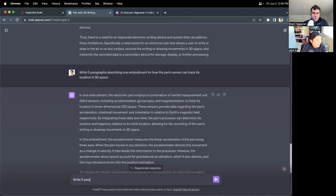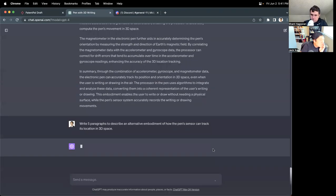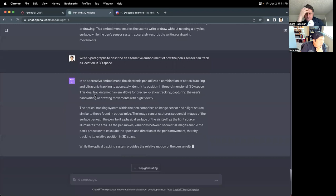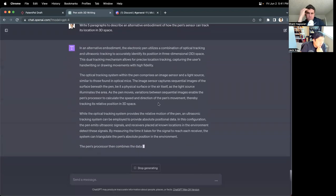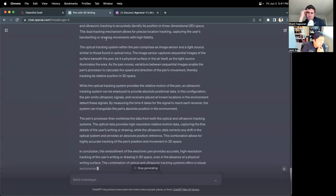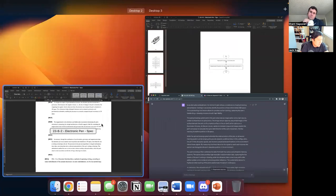Write five paragraphs to describe a second embodiment of how the pen's sensor can track its location in 3D space — an alternative embodiment. In an alternative embodiment, the electronic pen utilizes a combination of optical tracking and ultrasonic tracking to accurately identify its position in 3D space. This dual tracking mechanism allows for precise location tracking, capturing the user's handwriting or drawing movements with high fidelity. It's coming up with all these embodiments automatically on the fly — that's pretty amazing.